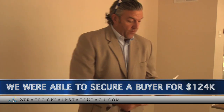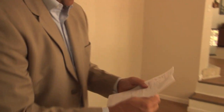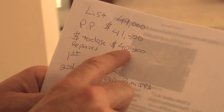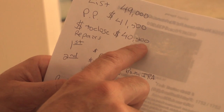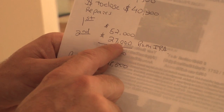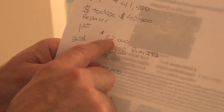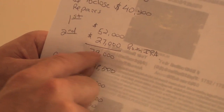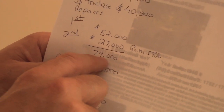We were asking $139,000 for this property and were able to secure a buyer for $124,000. Here's how it breaks down: list price was $49,000, our purchase price was $41,500, cash to close was $40,500. We got a first mortgage for $52,000 from his traditional IRA and a second mortgage for $27,000 from his Roth IRA, for a total funding of $79,000.